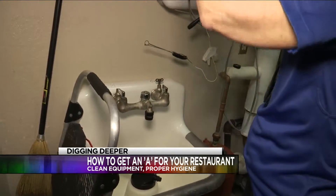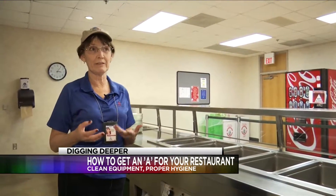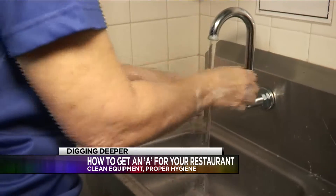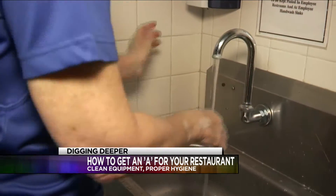Keeping an eye out on infractions from how employees wash their hands. We always wash our hands for 10 to 15 seconds. Make sure there's soap, hot water — 100 degrees minimum. If they fail to do that, that's a two-point deduction.